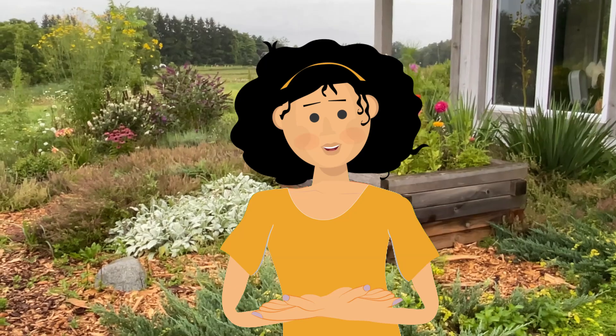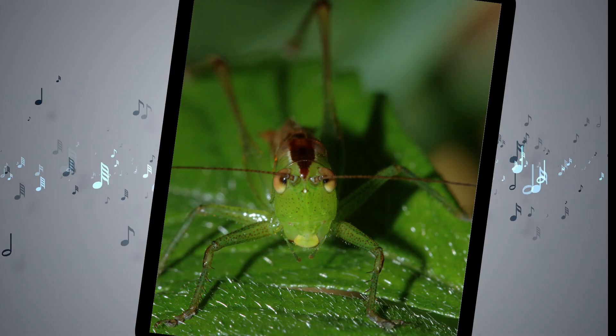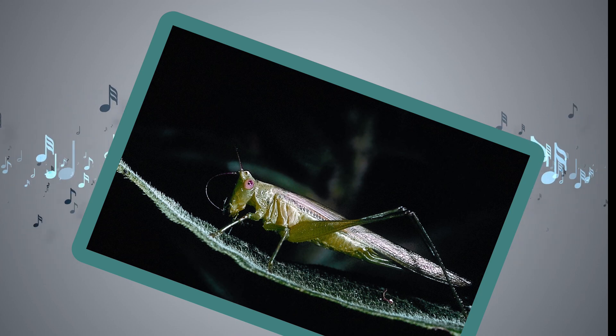Another sound you can hear in that weedy patch is the common meadow katydid. This katydid is easier to catch. They don't hide, they don't fly away as you approach, and you'll hear it both day and night.